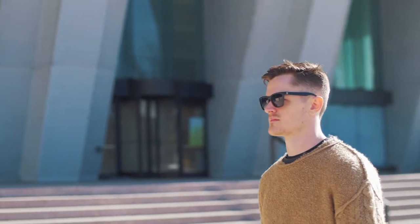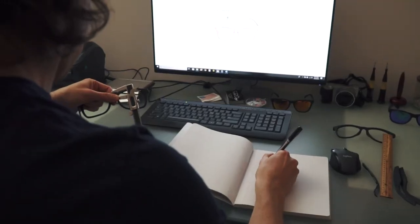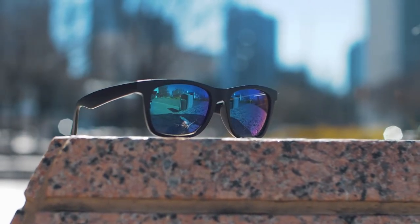We started designing and developing prototypes in early 2017 and have been refining, redesigning, and reworking the frames since then. A few weeks ago we got our first finished pair in and we are super happy with what we got back.